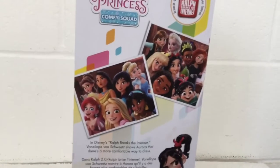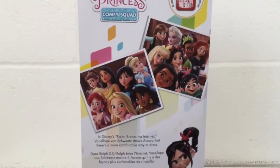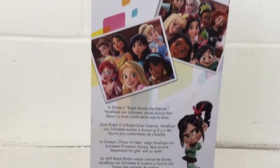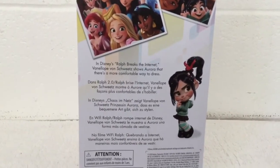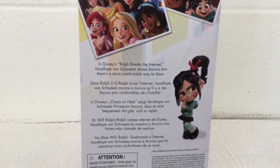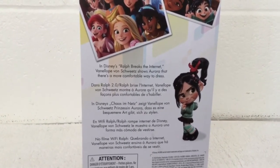On the back of the box, you can see the other Disney Princesses in their group shots, looking awesome together in those poses. And going down, you can see Vanellope on the bottom corner. And it says, in Disney's Ralph Breaks the Internet, Vanellope on streets shows Aurora that there's a more comfortable way to dress.